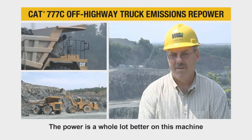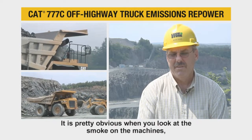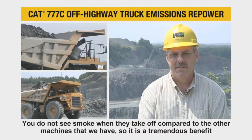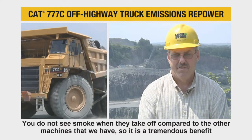The power is a whole lot better on this machine. It's pretty obvious when you look at the smoke on the machines — you don't see smoke when they take off compared to the other machines that we have. It's a tremendous benefit.